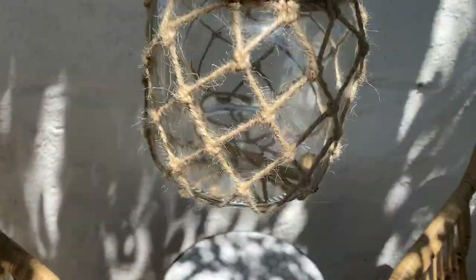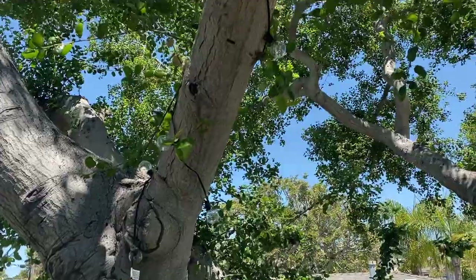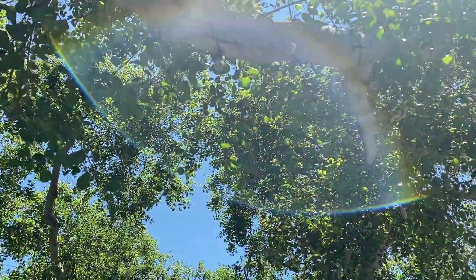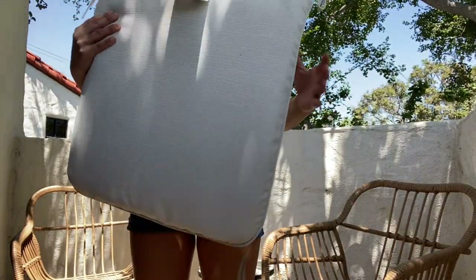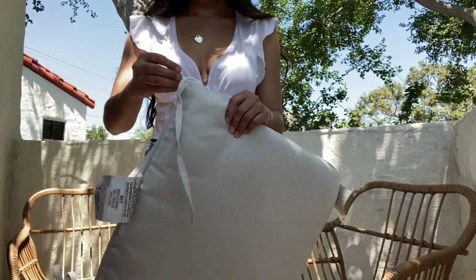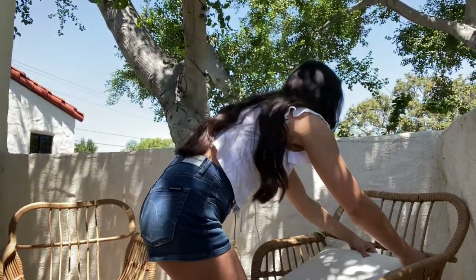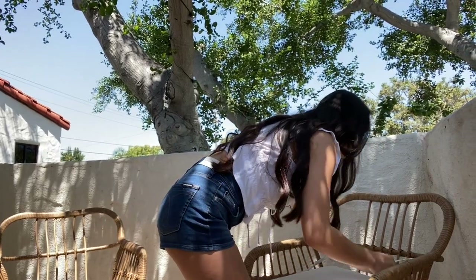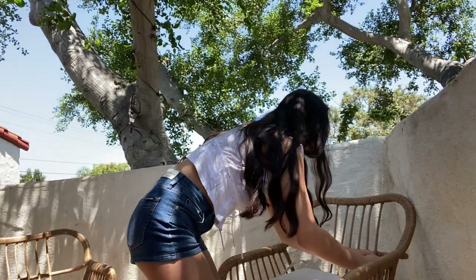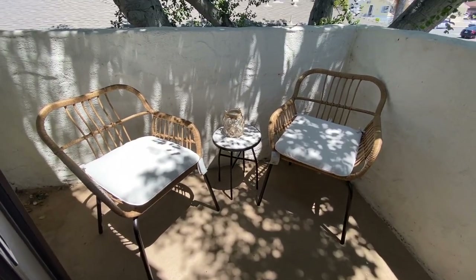For a final touch, I added this glass candle holder for the side table accent. I also added string lights onto the tree, which is really pretty to have on at night. To make the chairs more comfortable, I purchased these white seat cushions for $20 each — they came with little ties so they don't slip out from under the chairs. And voilà, this is my new patio set!